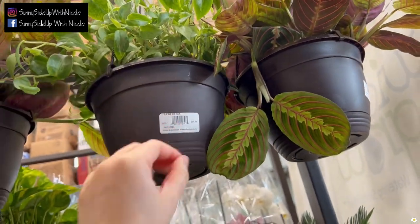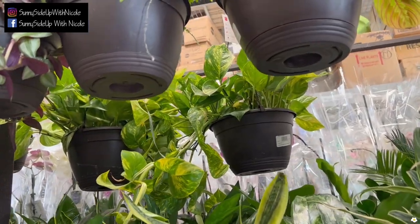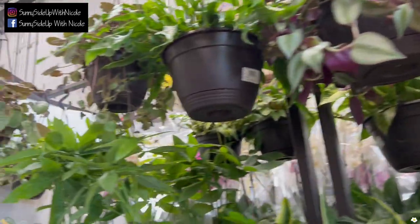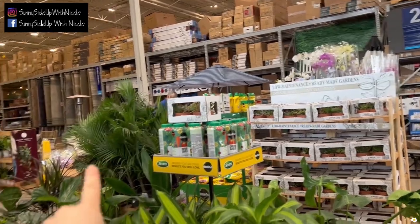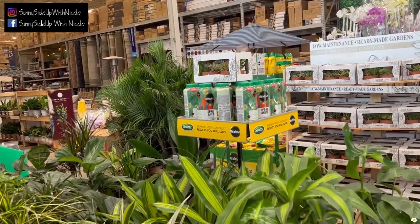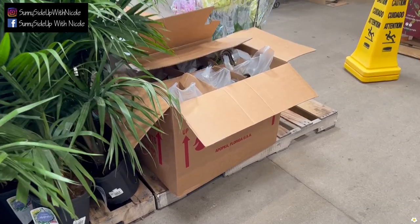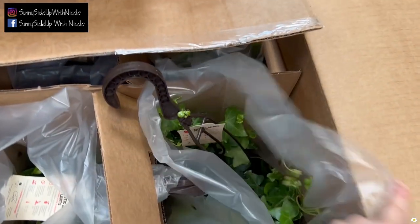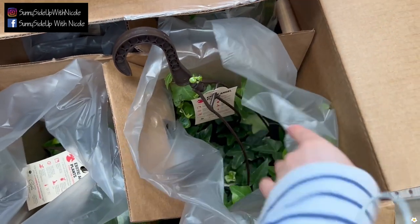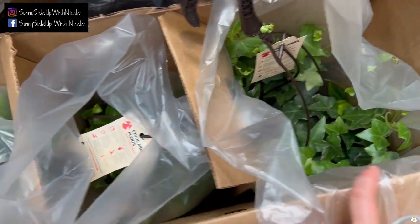If you're looking for a trailing peperomia, this is a good option. They also got a lot of golden pothos and strawberry begonias. I also see a few boxes in this area, so let me go around and show you guys. This is another hanging basket box.